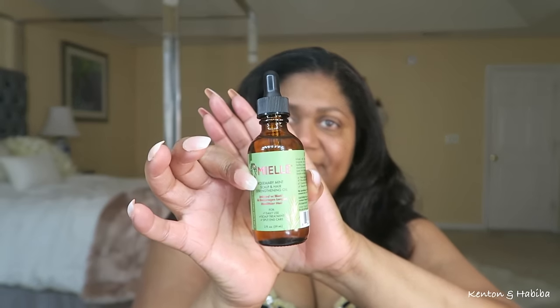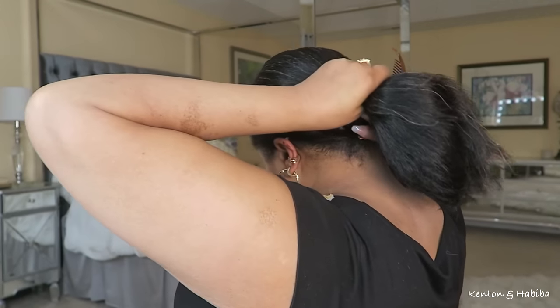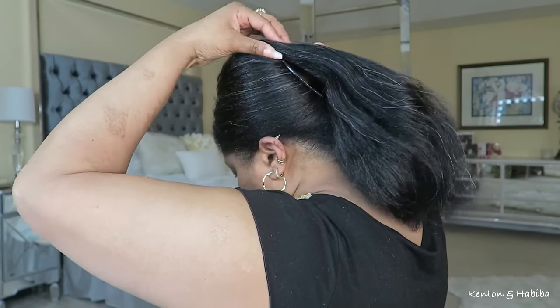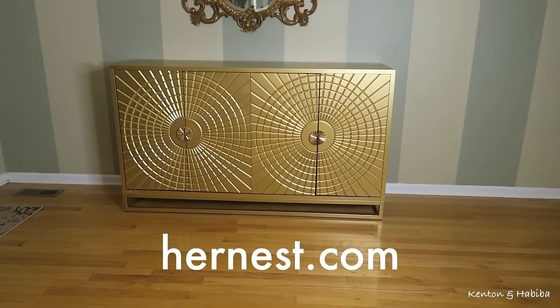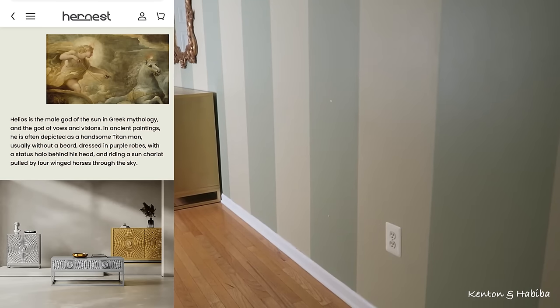Let me know if you've tried this stuff. Remember when these were popular in the 80s? It's like what's old is new again. Let's go downstairs so I can show you the piece of furniture I got. Here she is — this is a sideboard cabinet with four doors from a company called HerNest.com, and it's part of the Helios collection.